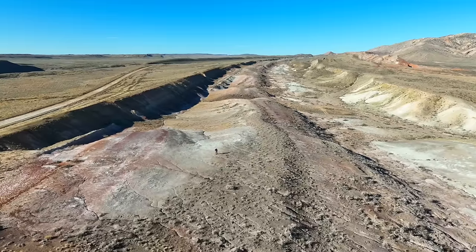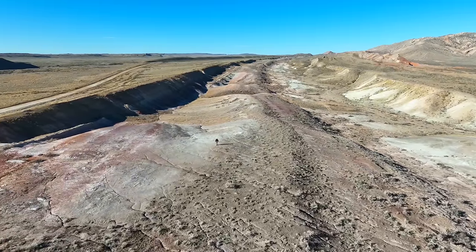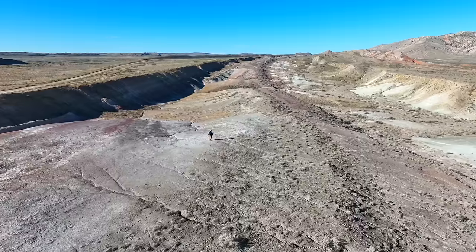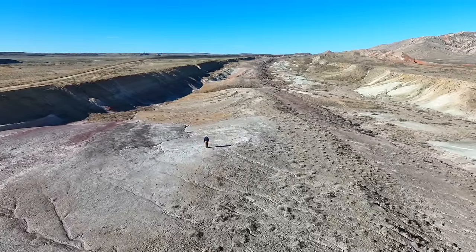There is nothing quite like hiking through wonderful, scenic places that have well-exposed geology. It gives one an opportunity to ponder the long, wonderful history of our Earth.